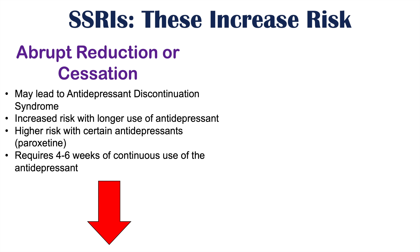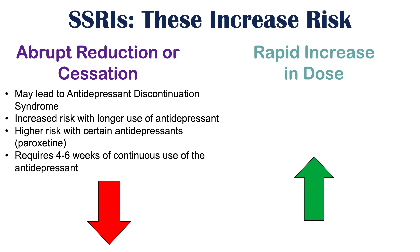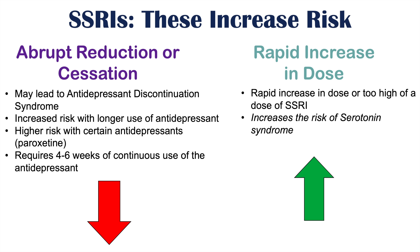Antidepressant discontinuation syndrome likely only occurs in patients who have been on an antidepressant for at least four to six weeks of continuous use. On the opposite end, a rapid increase in the dose of the SSRI can also cause issues — a rapid or too-high dose increase can raise the risk of serotonin syndrome, which carries many different symptoms and complications.